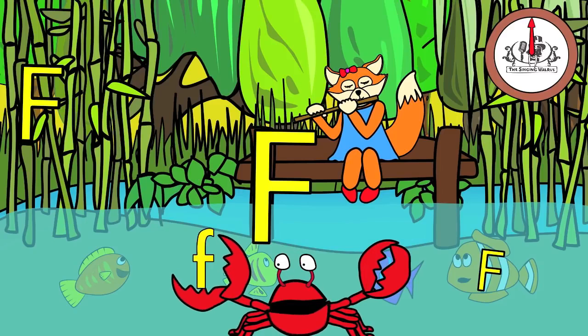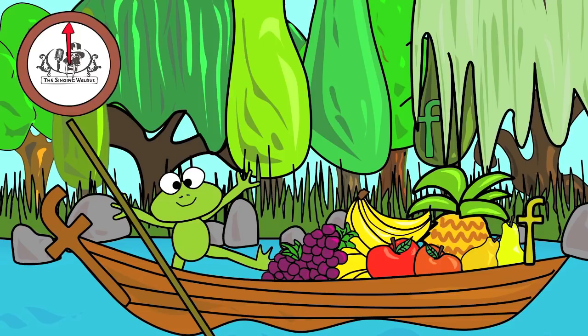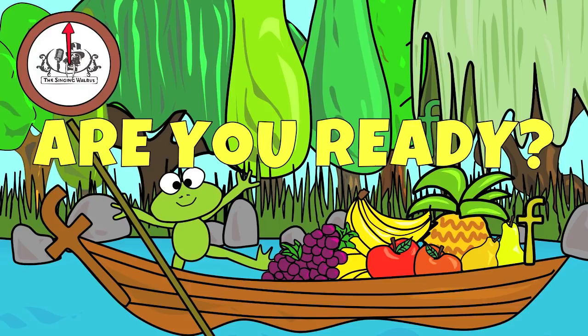There are three lowercase f's in this picture. You have 20 seconds to find them. Are you ready? Go!